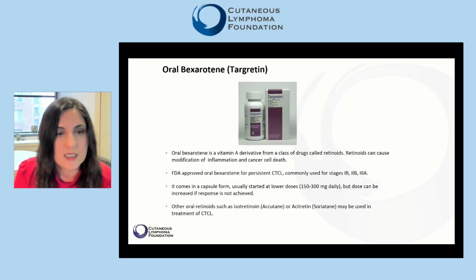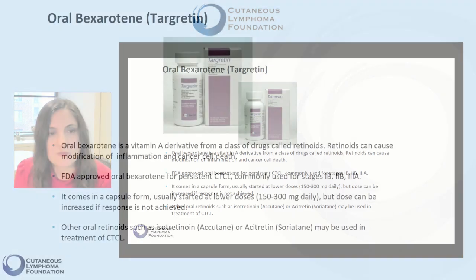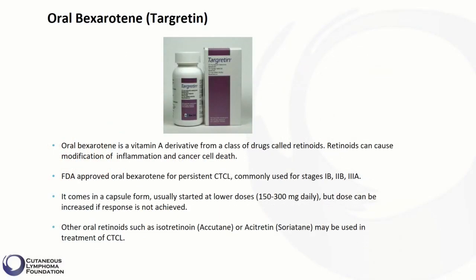Oral bexarotene is a vitamin A derivative from a class of drugs called retinoids. Retinoids can cause modification of inflammation and cancer cell death. The FDA approved oral bexarotene for persistent CTCL, and it is commonly used for stages 1B, 2B, and 3A.